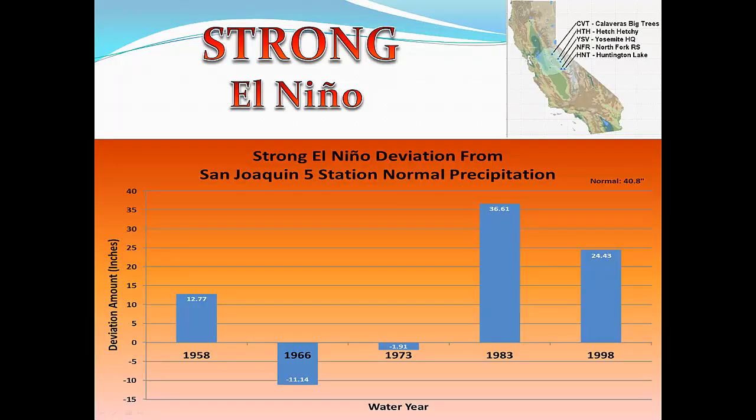Now we'll take a look at the Central Sierra San Joaquin River Basin five station index. For those of you in the San Joaquin Valley, these next slides are more applicable to you. These are the same bar charts showing departure from normal precipitation for the San Joaquin five station index. Normal for this group of gauges is 40.8 inches. For the five strong El Niño events, three of the five, or 60% of those, were above normal precipitation.